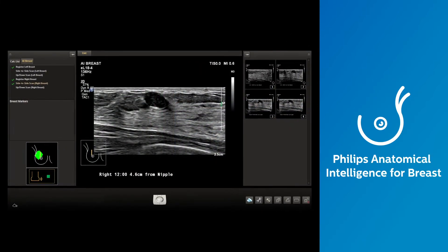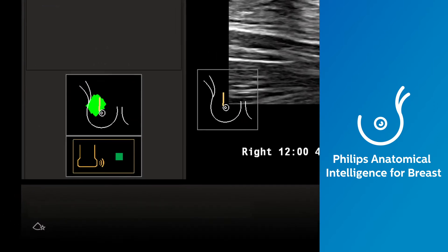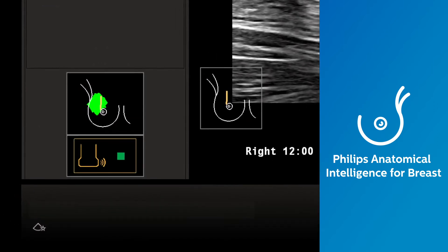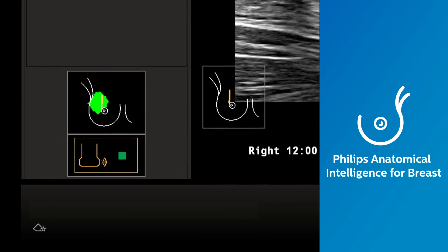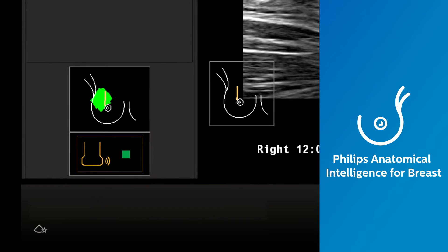Anatomical intelligence for breast allows visual mapping of screened anatomy to document full coverage of the breast during the acquisition phase. This enhances workflow, while also preserving superb image quality for full diagnostic studies.